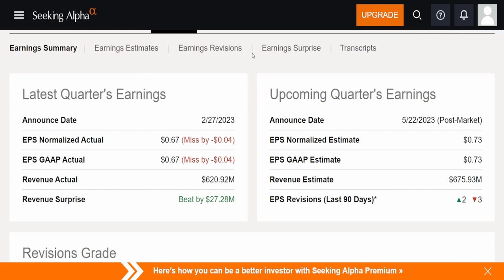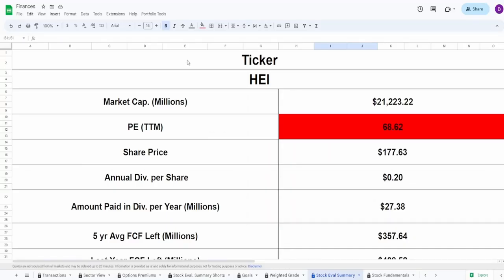Let's take a look at their earnings summary. They had earnings as of February 27th. EPS normalized actual came in at 67 cents, missed by 4 cents. EPS GAAP actual also 67 cents, missed by 4 cents. Revenue actual was $621 million, which beat by $27.28 million.